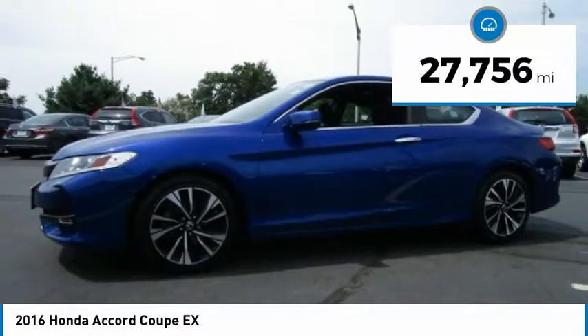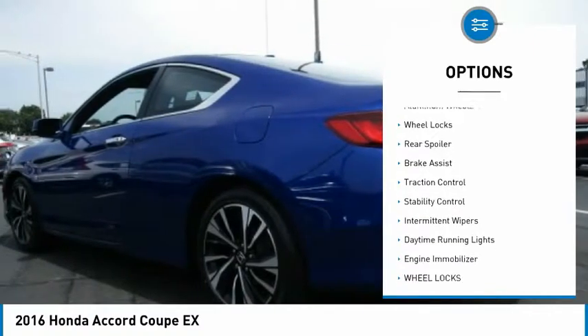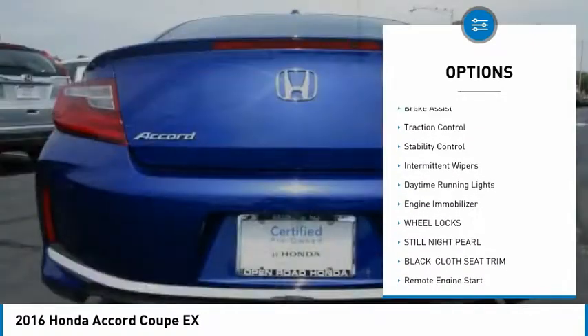This vehicle has less than 30,000 miles. Here are some of this vehicle's great options: heated mirrors, aluminum wheels, wheel locks, and rear spoiler.